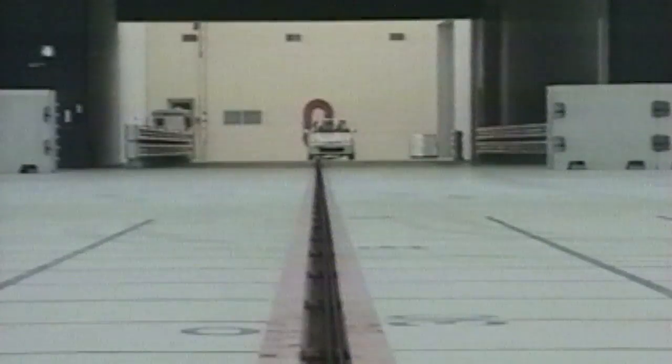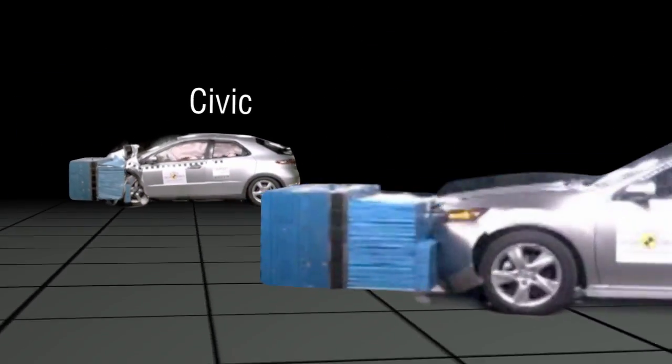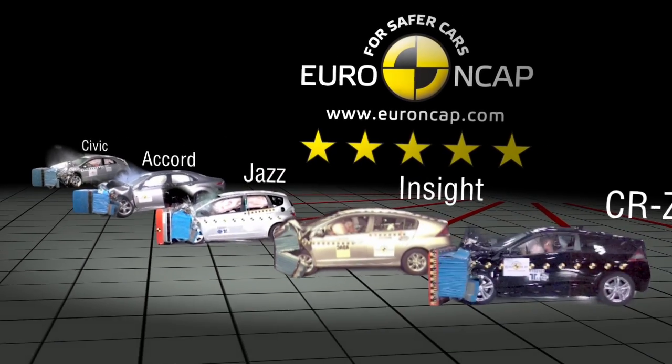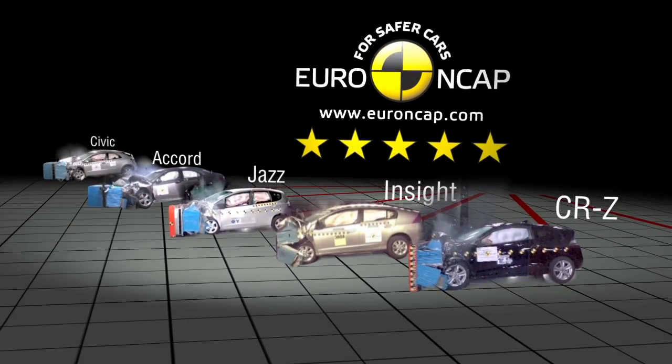Honda is committed to overall vehicle safety and has a long history of in-house testing. The crash test facility at Tochigi analyses impacts between models of different sizes and weights. Since 2009, Euro NCAP have awarded Civic, Accord, Jazz, Insight and CRZ the maximum five star rating.